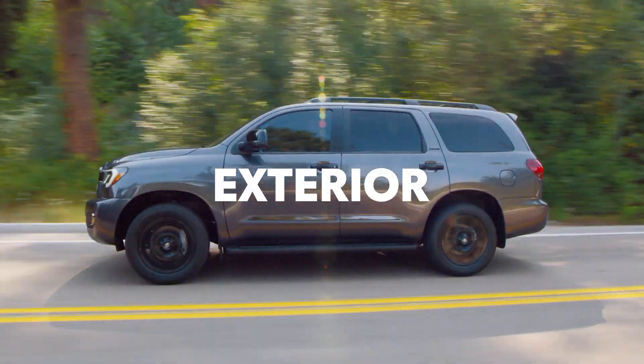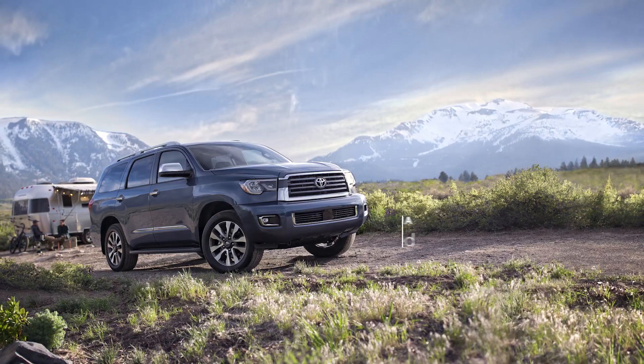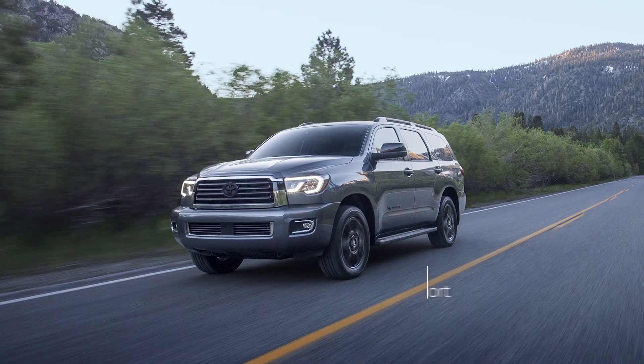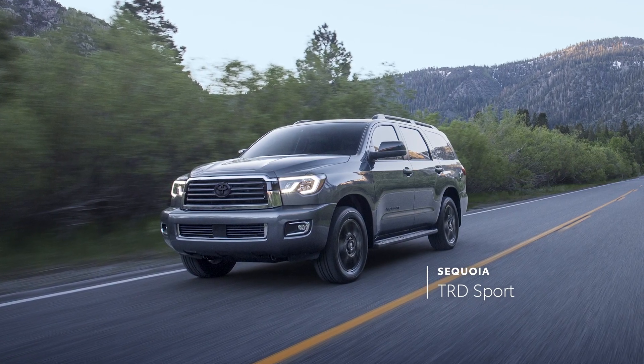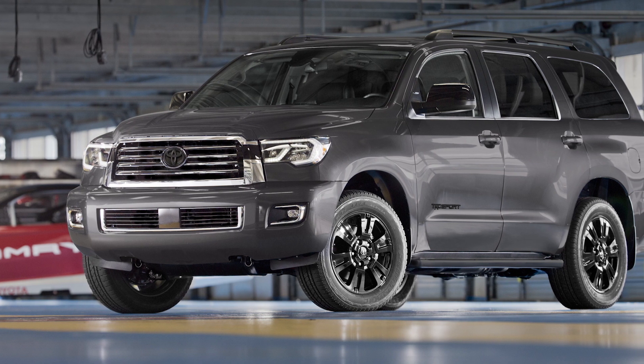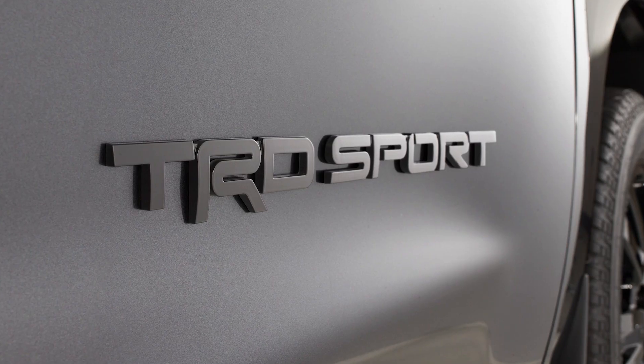Sequoia's lineup is spread across six grades, including the classic SR5, the tried-and-true Limited, and the proven Platinum Grade, as well as TRD Sport — the everyday enthusiast's obvious choice — which pays homage to the racetrack with its tuned springs, Bilstein shocks, and sporty black badging.